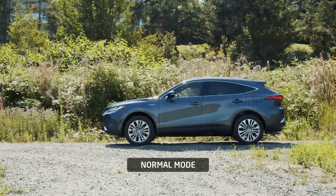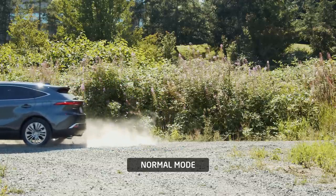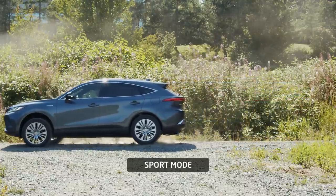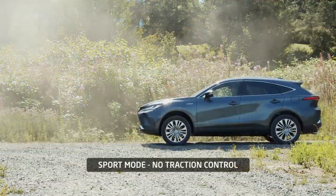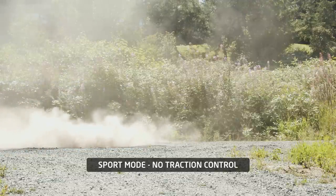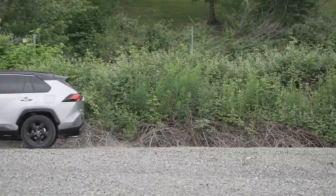Let's see how that translates with full throttle on gravel. In normal drive mode, you can see a lot of wheel spin up front — the back wheels are basically going along for the ride. In sport mode, similar result, but there might be a little more bite in the back. With sport mode and traction off, a lot of spin up front and similar results in the rear. Comparing against our RAV4 Hybrid test from last year, the results are pretty similar overall.